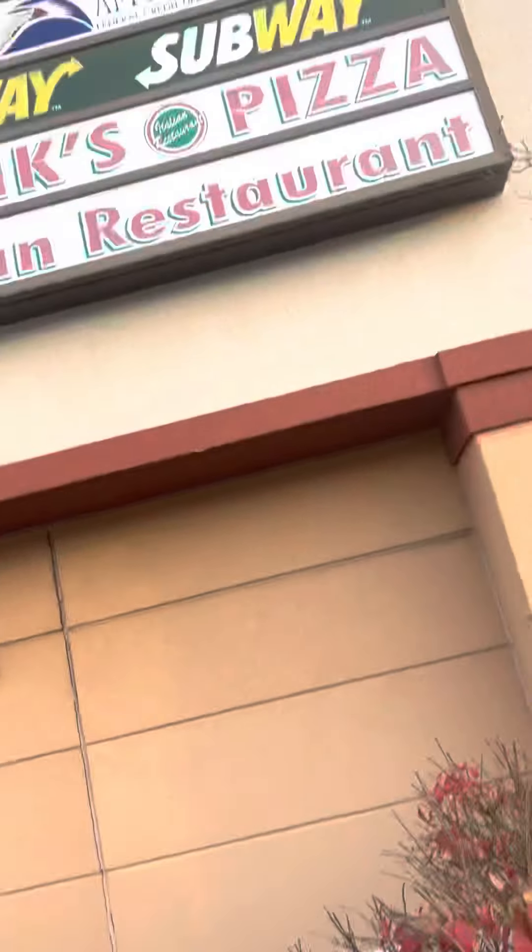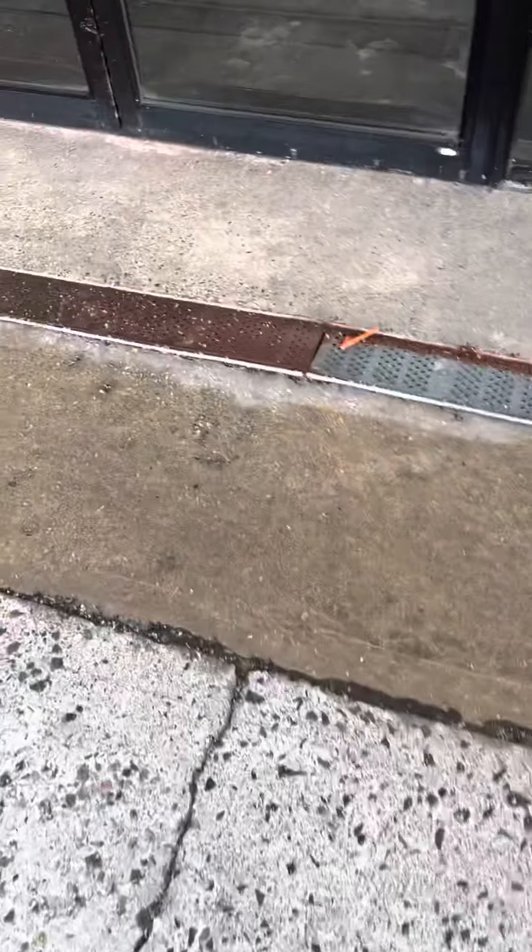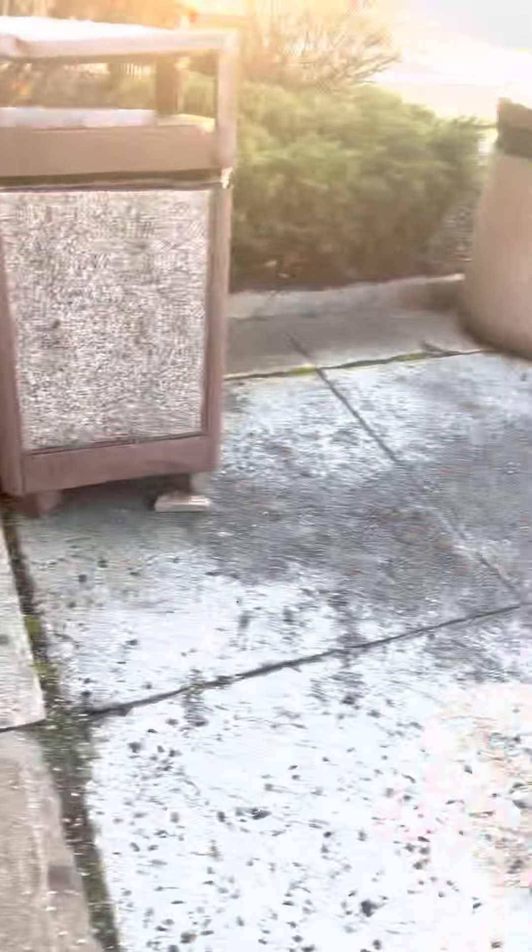There's a Subway, Frank's Pizza, and The Max over there. We are in this area — I haven't been here in a long time. There's a McDonald's right over there.